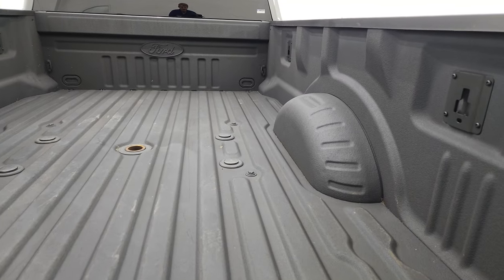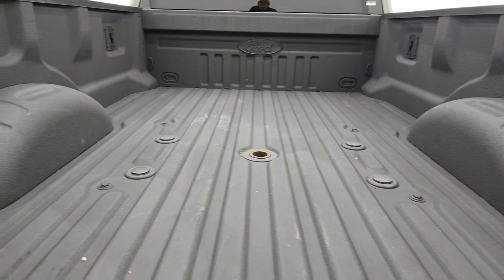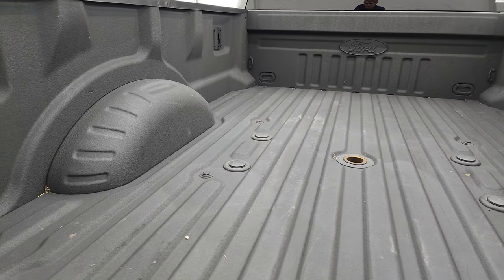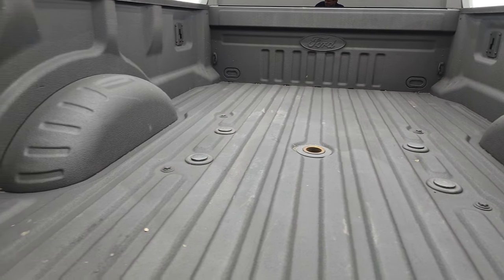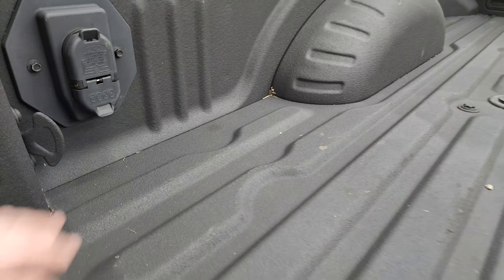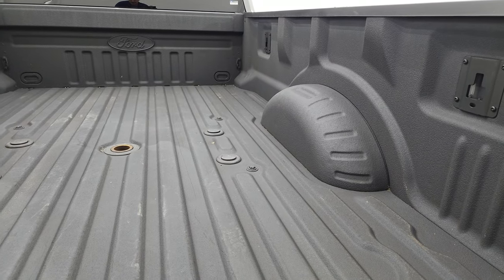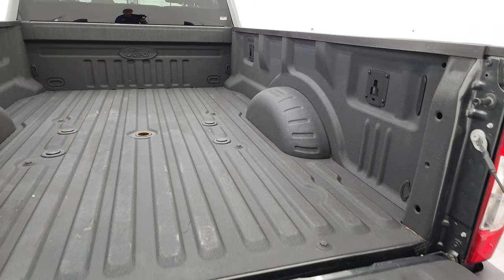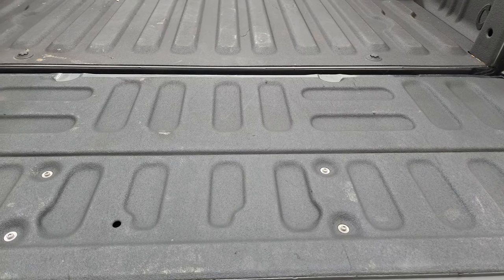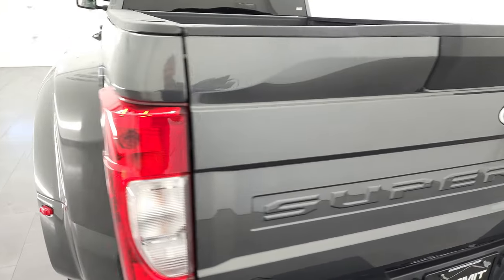It comes with a very nice factory Ford bed liner — Tough Bed spray-in bed liner, they call it. You also get the fifth wheel and gooseneck prep package, plus 7-pin and 4-pin wiring in the bed for a trailer. The bed is in really nice shape; I didn't see any major dents or dings. The spray-in bed liner goes onto the tailgate as well, and it shuts nice and solidly.